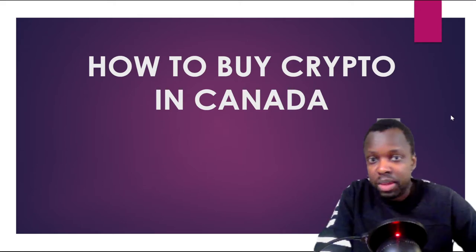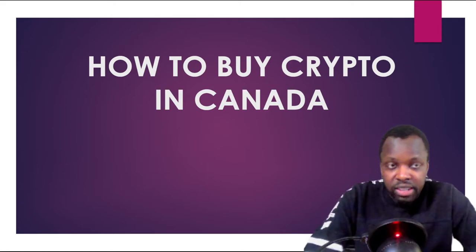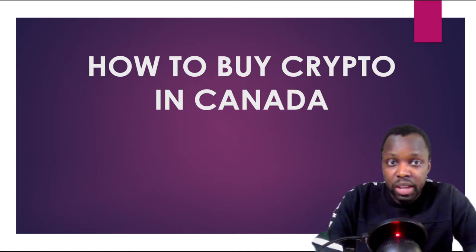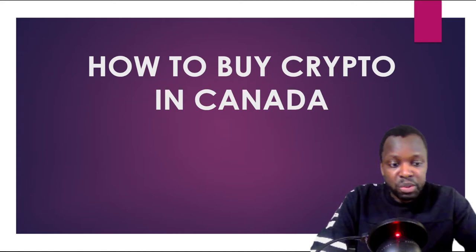Hello everyone, my name is Sam and I'm with GSK Wealth Builders. Welcome to the channel. Today I'm going to talk about how to buy crypto in Canada. This is just a quick overview — I'm not going to walk you through the steps on my screen, but I have some screenshots for you.